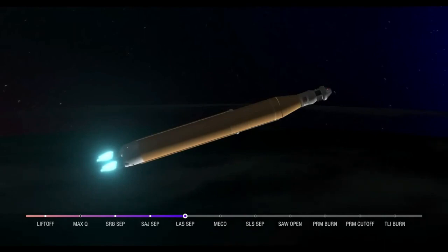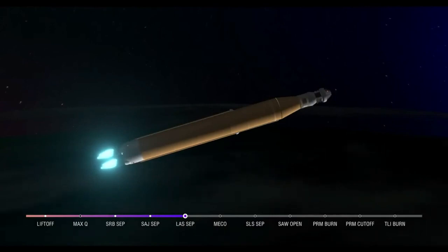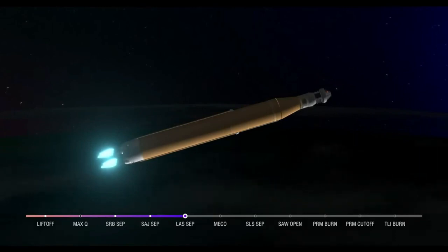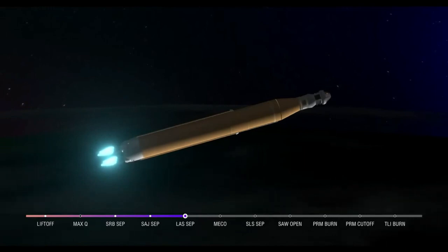Five minutes and 42 seconds into the mission, now traveling 8,800 miles per hour, 345 miles downrange from Kennedy Space Center. Anticipating core stage main engine cutoff at about 8 minutes and 3 seconds. About 10 seconds later we'll see core stage separation, at which point Orion and the interim cryogenic propulsion stage will be flying free. Now traveling over 10,000 miles per hour, 6 minutes and 15 seconds into the flight, 427 miles downrange.